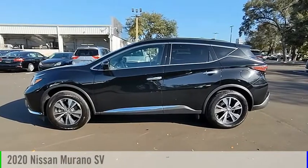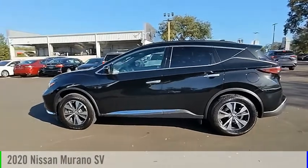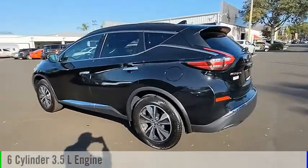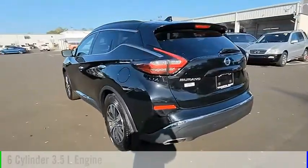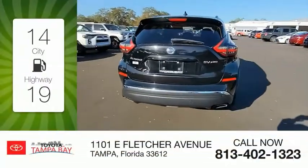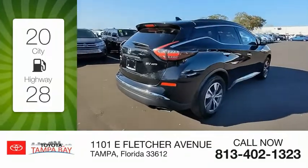Take a ride in the 2020 Murano. This vehicle is powered by an all-wheel drive, 6-cylinder, 3.5-liter engine, and comes with a continuously variable transmission. Great fuel efficiency saves you money by requiring fewer trips to the gas station.